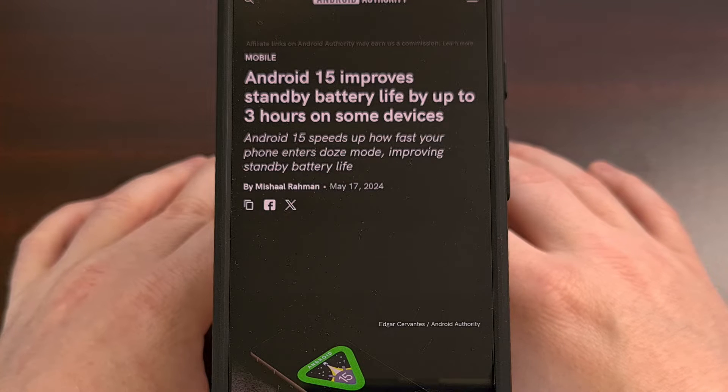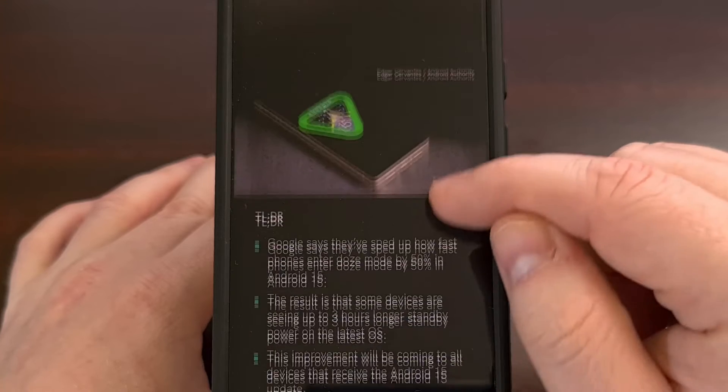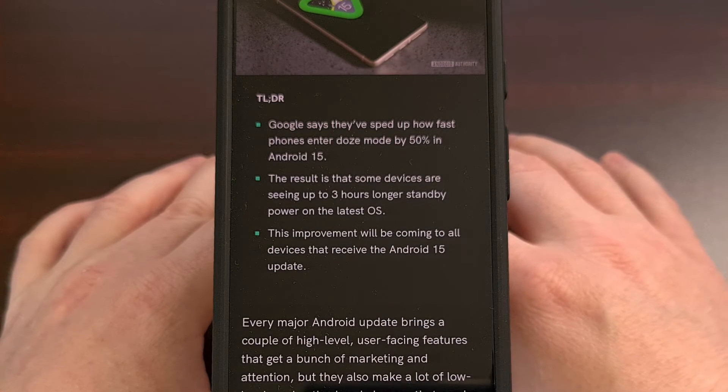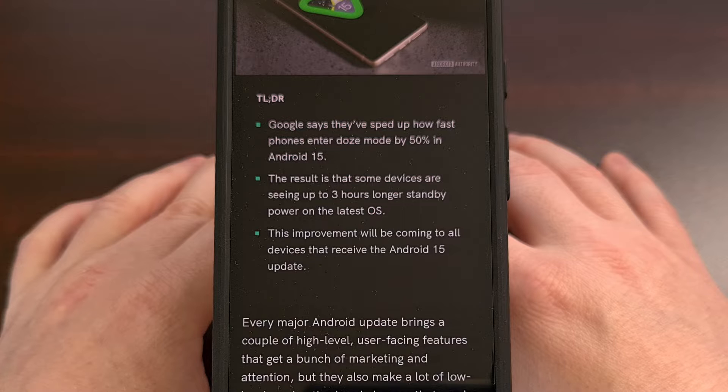Over the weekend it was revealed that Google has been continuing to work on improving the battery life with the upcoming update to Android 15. This in and of itself isn't really the big news, as we've seen these headlines with virtually every major Android update.